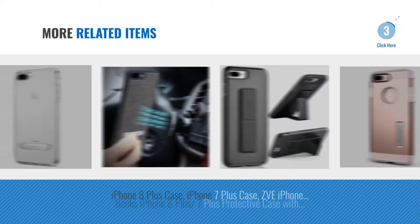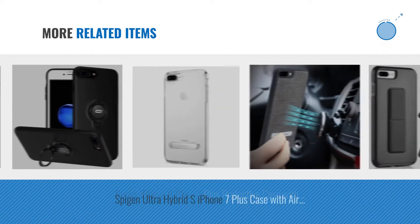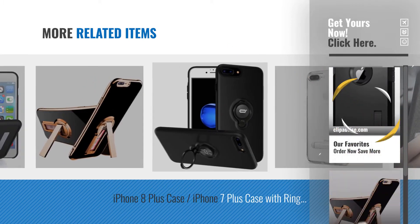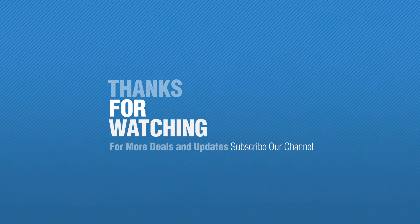For more great related products, full details and online deals, just click this circle. Thanks for watching this collection. If you like it, subscribe to our channel and hit the subscribe button now at the bottom of the channel.